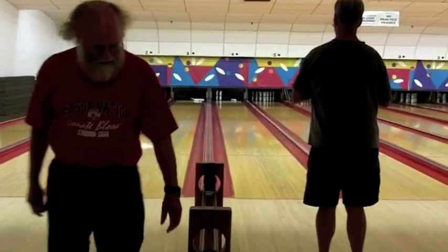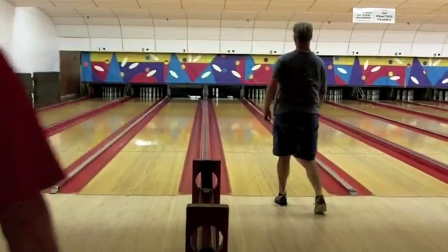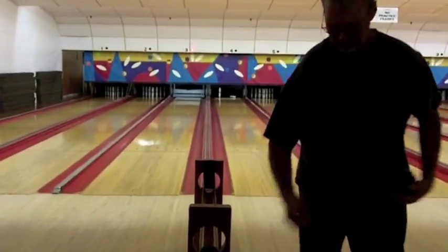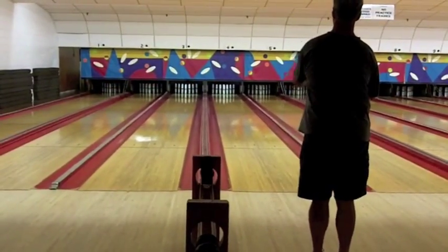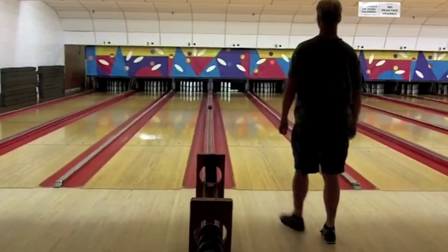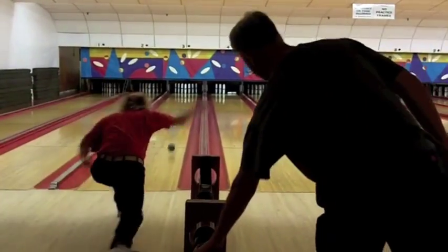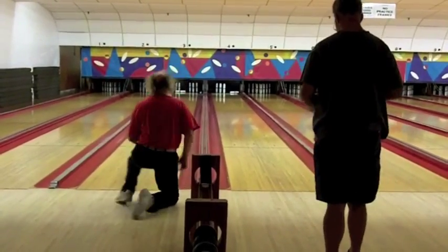Phil with a spare in the first box. And John Woodrum with a 9, which with the two handicap pins gives him 11 after one. John Woodrum is the reigning King of the Hill here at Mason's, having won the tournament last month. Phil Clough has also won this tournament a number of times recently.